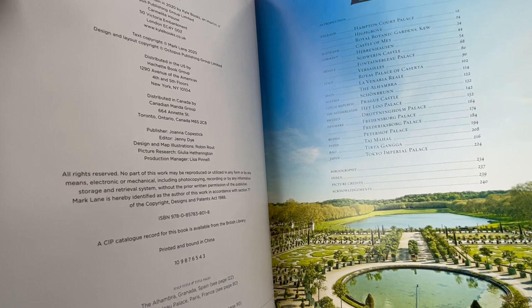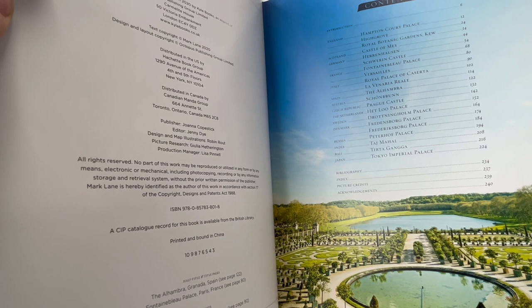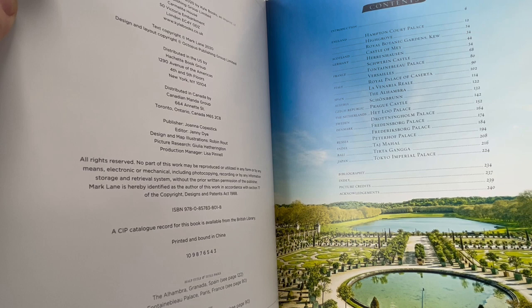The Schönbrunn, Prague Castle, Hetlu Palace, Drotteningham Home Palace, Friedensburg Palace, Friksburg Palace, Paterhof Palace, the Taj Mahal, Tutkaganja and Tokyo Imperial Palace.